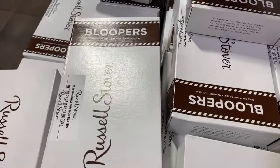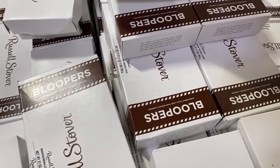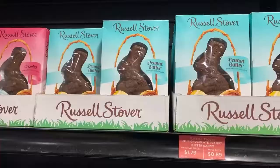So if you're wondering what a blooper is, it's just candy that was misprinted during production or maybe it's misshapen — it's just not up to the Russell Stover standards to be put in a regular container. And that's where you can maximize your savings by purchasing some bloopers here at the candy store.